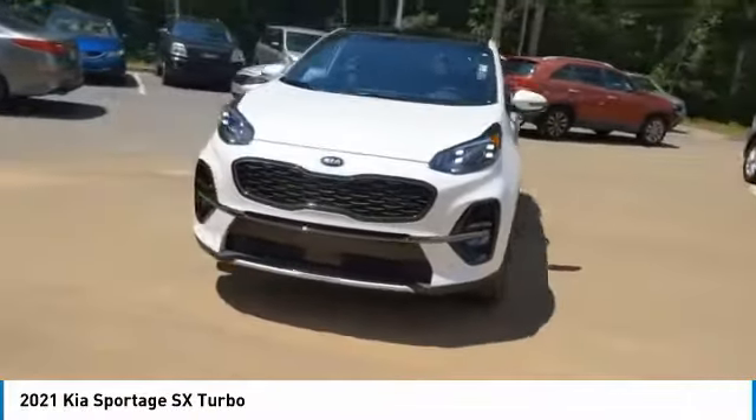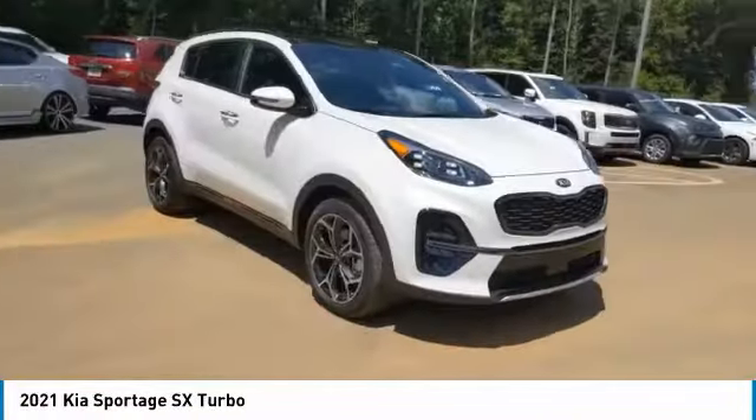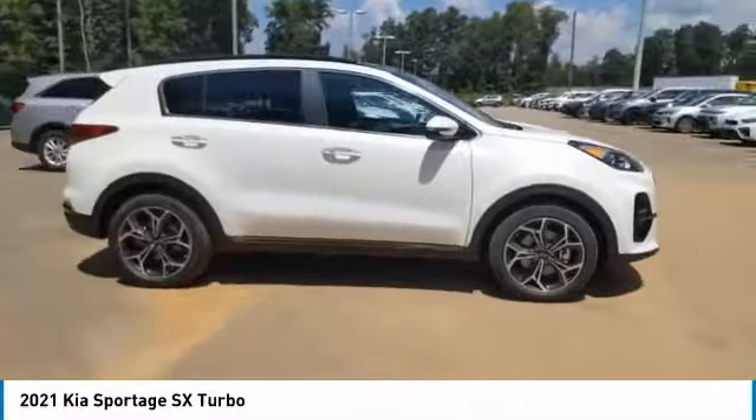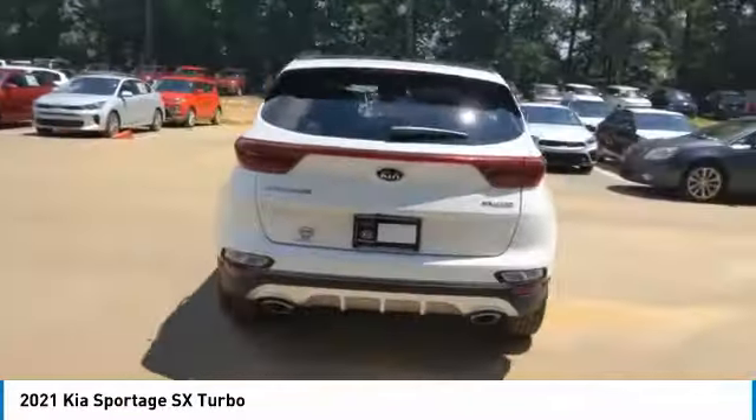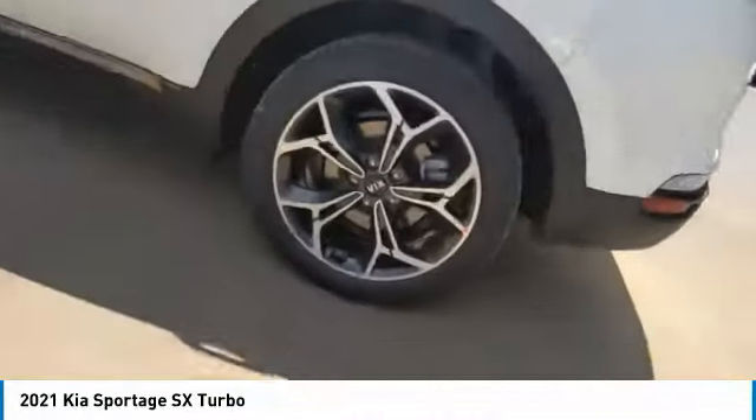Stop by and take a look at the 2021 Sportage. With its sleek and stylish exterior and its roomy feature-laden interior, the Sportage both looks good and performs well on the road. Here are some of this vehicle's great options.